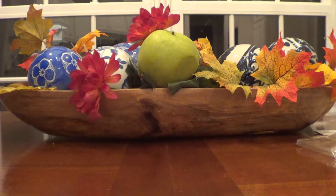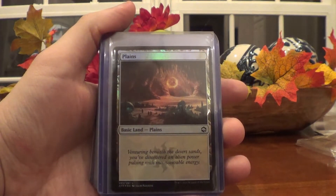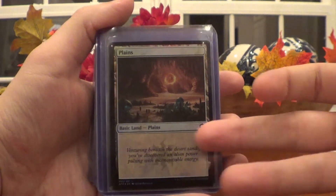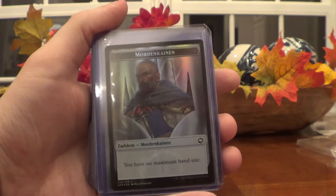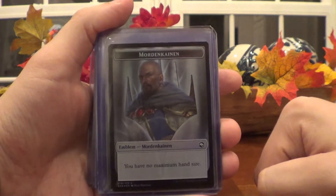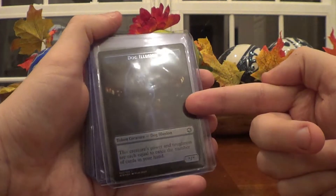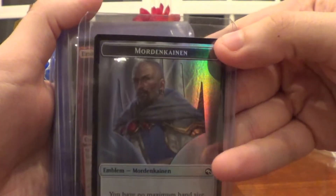There are really a lot of foils — the rest of the stack, actually. We have a foil basic land Plains — just a nice white one. If you're doing a complete set you will need this, and a lot of people just like to have their basic lands be foil, like people do with energy in Pokemon. I think I did bidding starting at one cent, so check out that Plains if you want it. Then we have this foil emblem Mordenkainen, from Mordenkainen's Tome of Foes. I almost kept this because it says you have no maximum hand size, and I hate having a hand limit. On the opposite side is Dog Illusion, which looks extra good in the nice foil. So it's Dog Illusion token creature on one side and Mordenkainen emblem on the other, both foil.